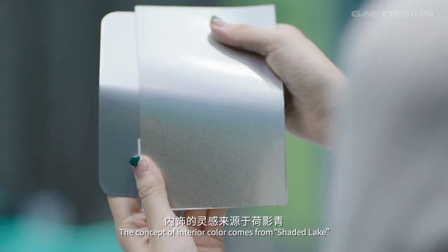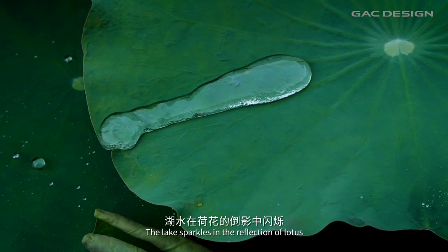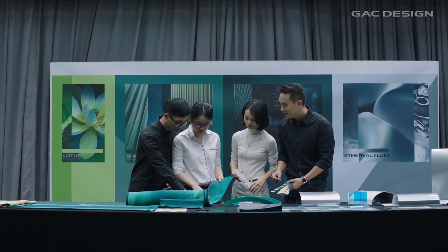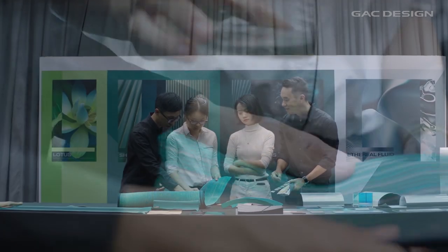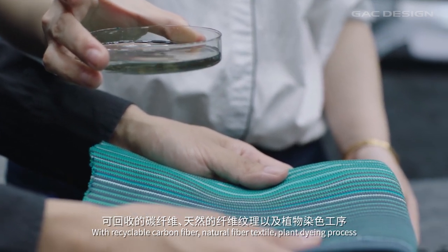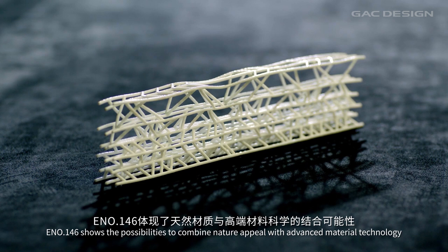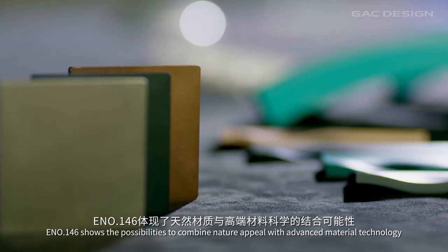The concept of interior color comes from shadow lake. The lake sparkles in the reflection of lotus, while beads of water roll about the leaves. All the materials are designed with care for nature — with recyclable carbon fiber, natural fiber textile, and plant dyeing process, ENO-146 shows the possibilities to combine natural appeal with advanced material technology.